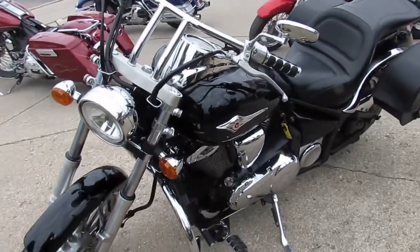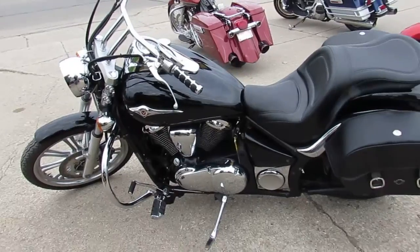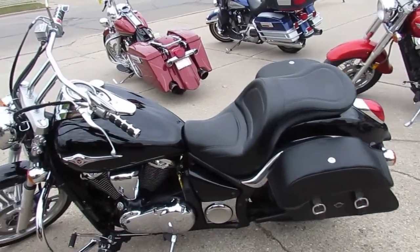2007 Kawasaki Vulcan 900. We've got guaranteed financing, leasing programs, and your trade-ins are always welcome. So give us a call today and you can ride today.